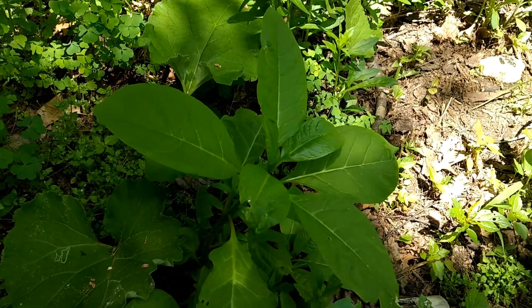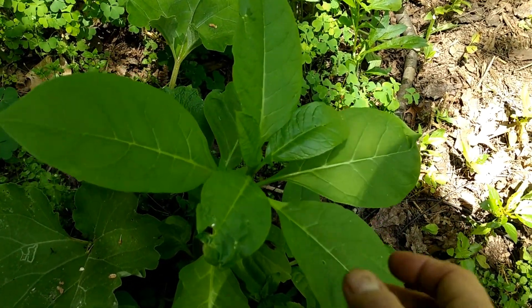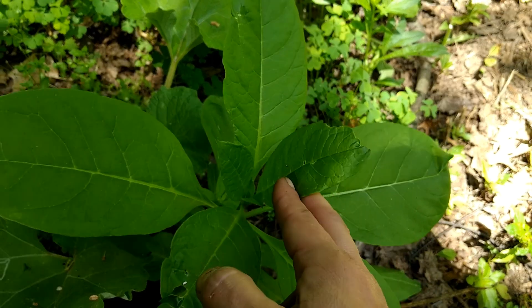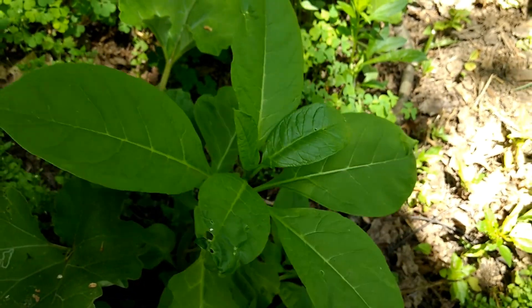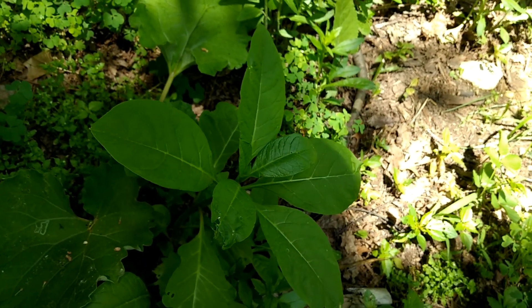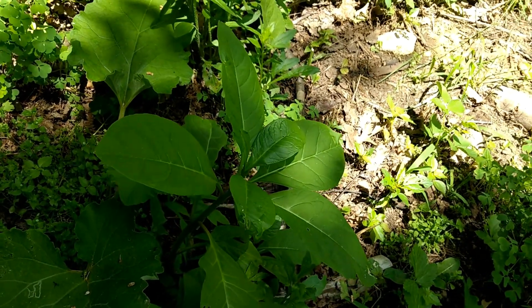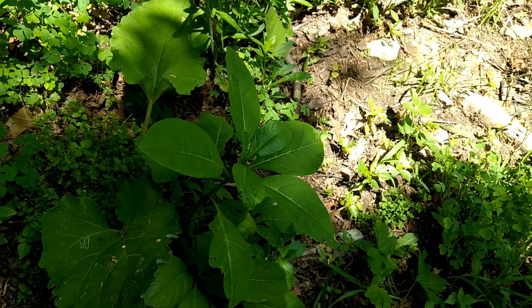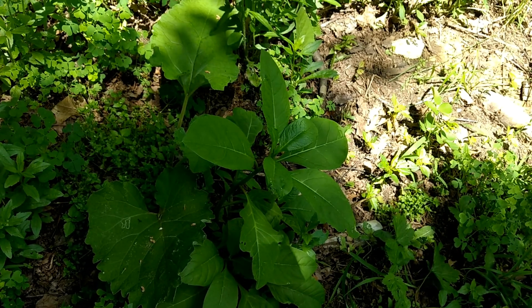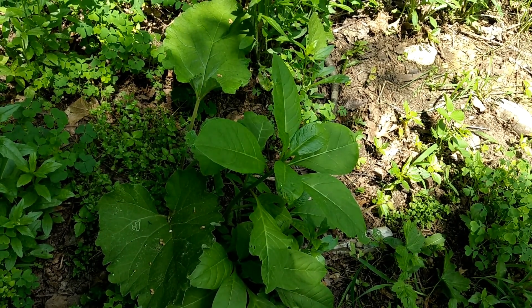And right next to it here we have poke. Poke has really bright green leaves when they're young, kind of shiny, and when they're young like this they can be picked and eaten. Poke is one of these plants that you have to cook more than once before you can consume it, so you want to pick it, boil it, and then cook it up however you want. Both the burdock petioles and the poke greens can be used in stir fries, soups, or things like that.